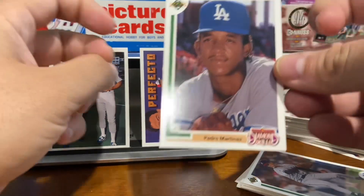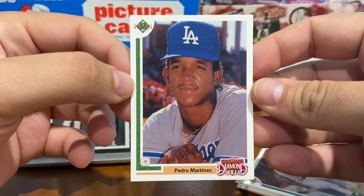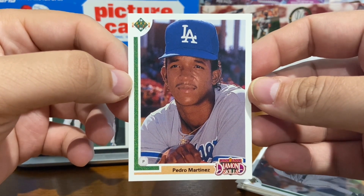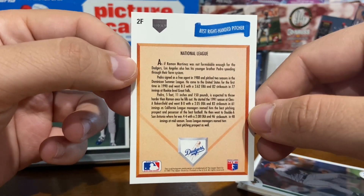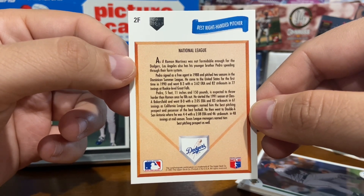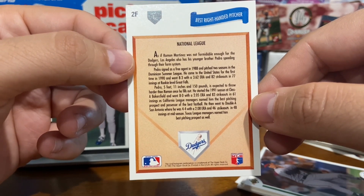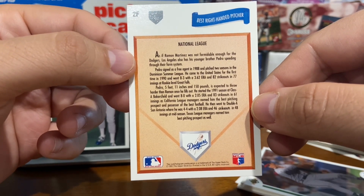We'll take another quick look at the big card from this break: the rookie card of Pedro Martinez, with the high hat. Take a look at the back as well — 'Best right-handed pitcher,' at least that's what this subset thought of him, and he certainly lived up to it. Nice little blurb there. 5 feet 11 inches and 150 pounds, expected to throw harder than his brother Ramon. Interesting card.